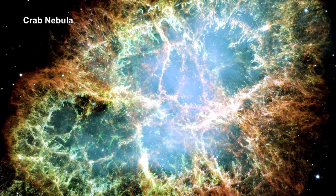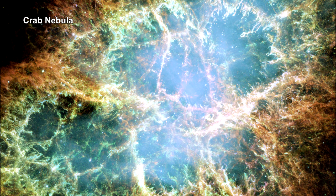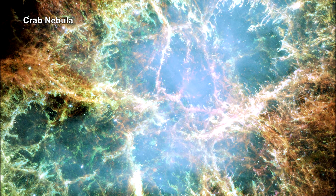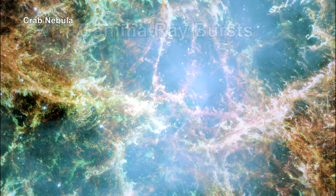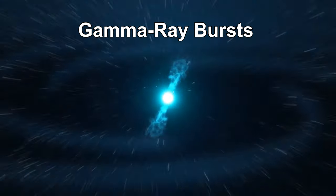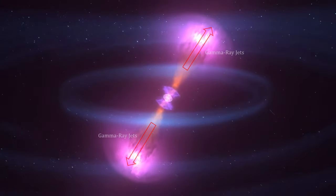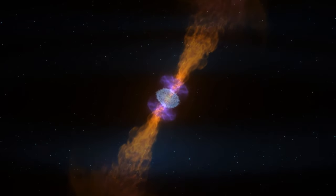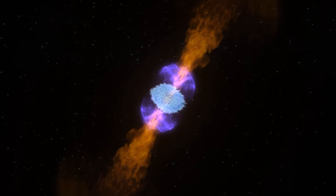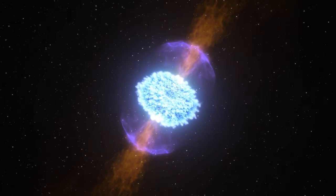In our first segment on the Milky Way in the How Far Away Is It video book, we noted cosmic rays are produced in supernova, like the one that created the Crab Nebula. Gamma-ray bursts are the most energetic and luminous electromagnetic events in the universe. They can release more energy in 10 seconds than our Sun will emit in its entire 10 billion year expected lifetime.